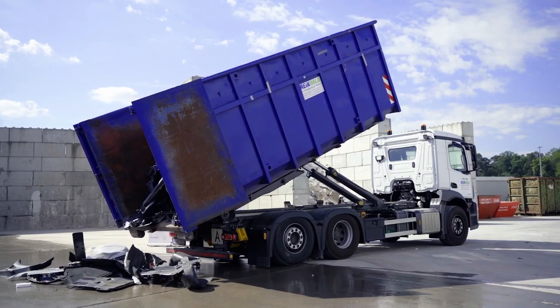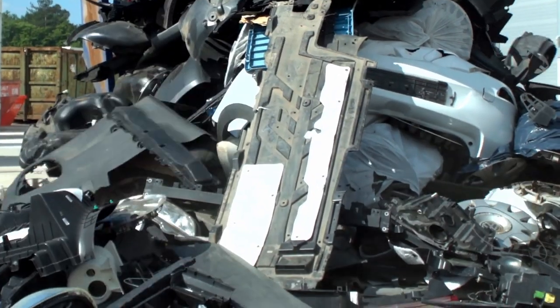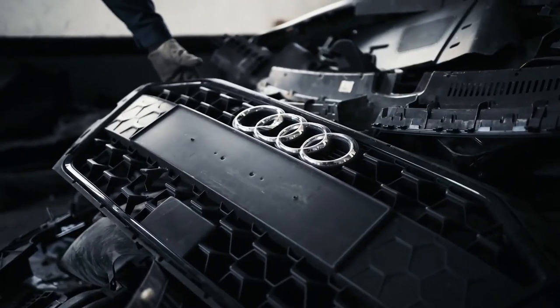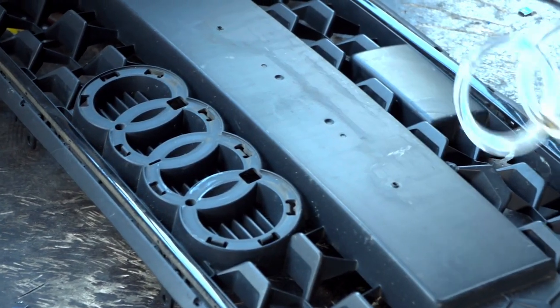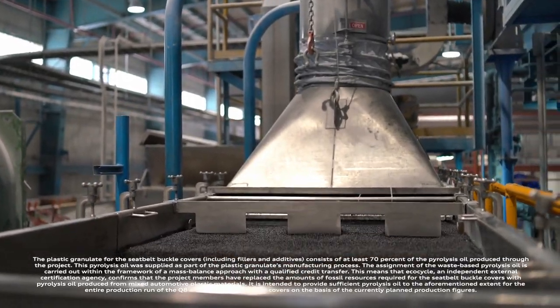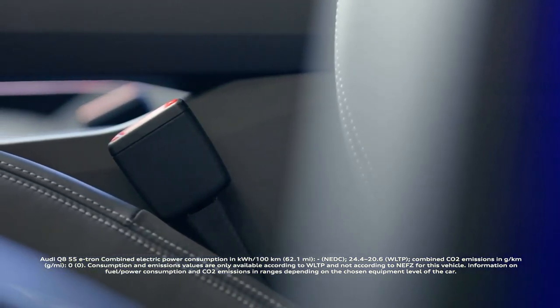Recycling of automotive plastic waste is a big challenge and opportunity for the automotive industry at the same time. That's why Audi and plastics manufacturer Leyendel Bissell have set up an innovative process called the Plastic Loop. For the first time, Audi is using chemical recycling next to mechanical recycling to recover automotive plastic waste. The plastic granulate gained in this way is used for the production of the plastic cover of the Q8 e-tron seat belt buckles.